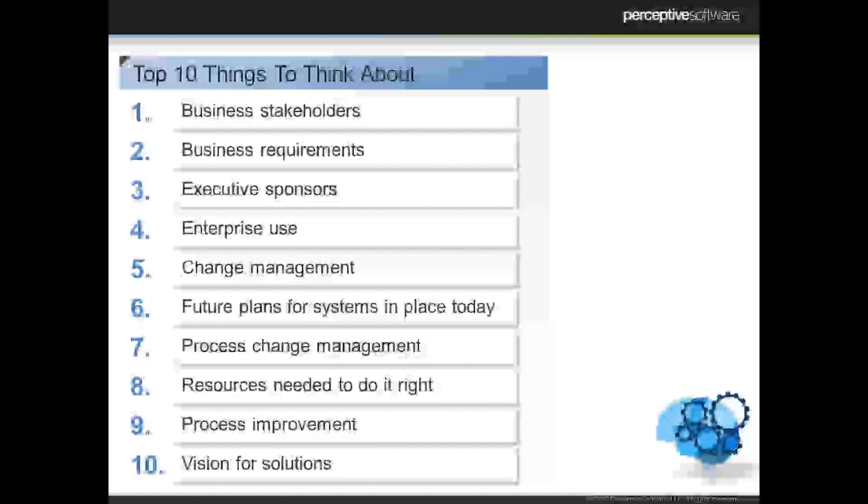And finally, number ten is really your vision for what those solutions should be. You've probably come into this either with something you do today guiding your thoughts, or saying you don't have enterprise content management but everyone's telling you that you should really be looking at this. When thinking about ECM, you want to make sure you're partnering with an organization that can help you fulfill that vision — thinking about what's important to you, not just giving you something they've already built that you then make work for your organization.